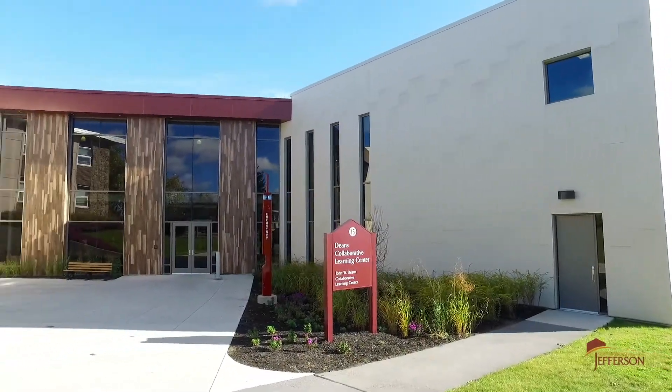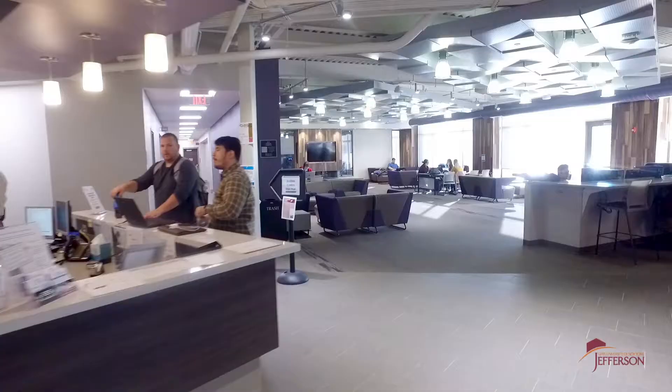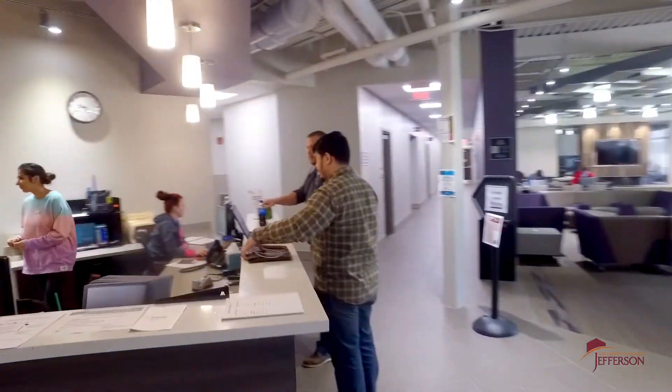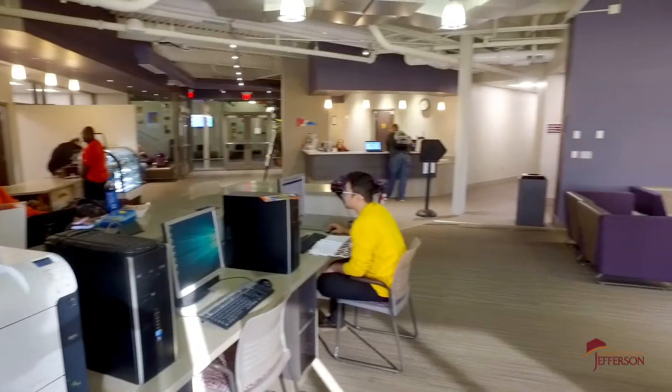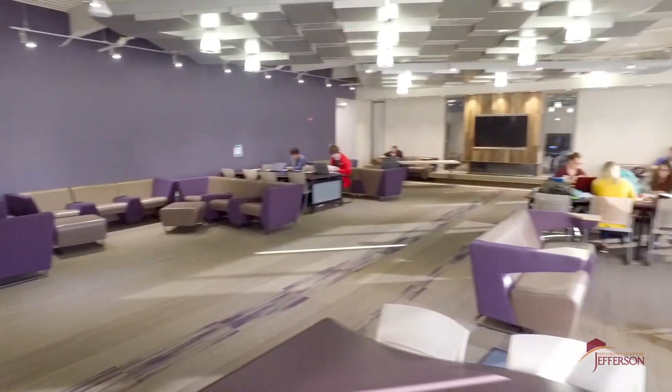Directly across from East Hall is another new building on campus, the Dean's Collaborative Learning Center, or CLC as we like to call it. On the first level you'll find all services dedicated to helping students, from veteran services to academic coaching to career planning — everything you need to make the most of your SUNY Jefferson experience.